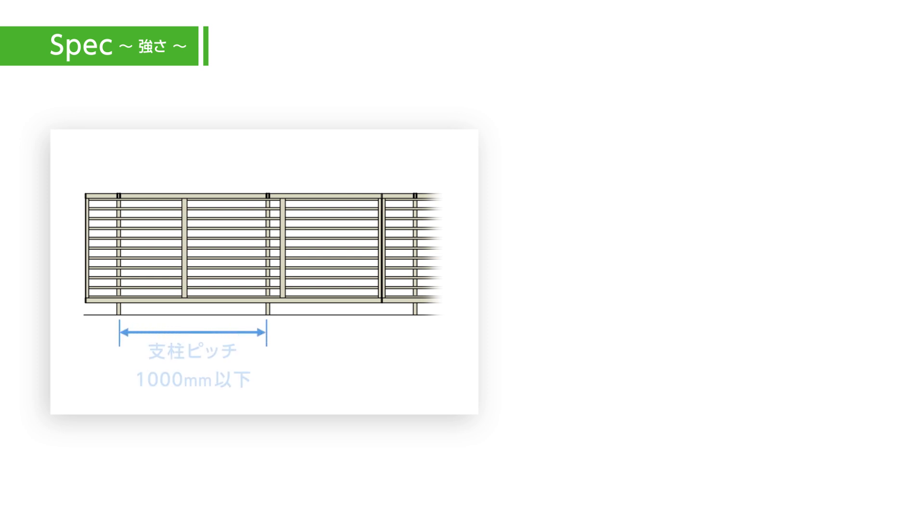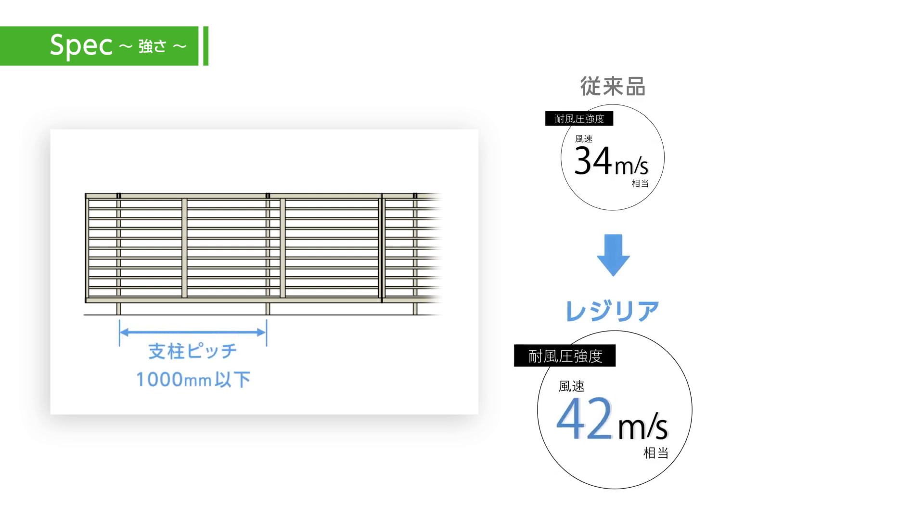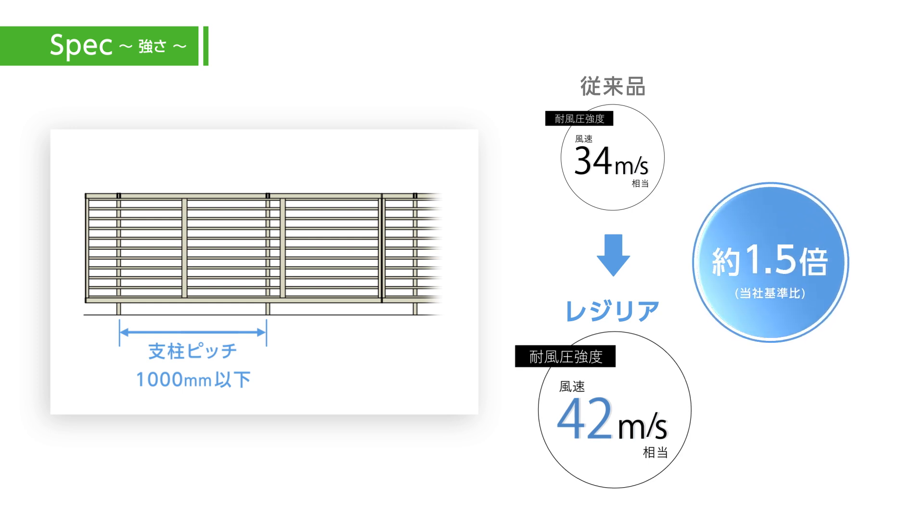When fence posts are spaced closer than 1 meter, the strength increases to withstand winds of up to 42 meters per second. That's outstanding resistance to wind.